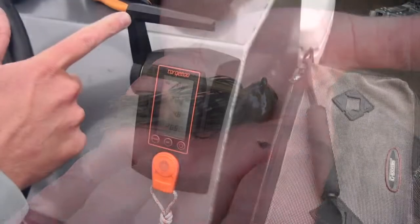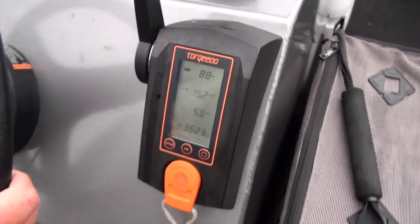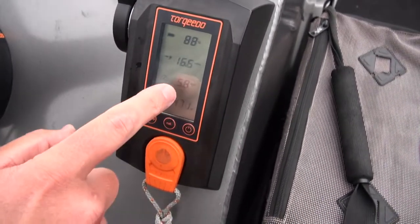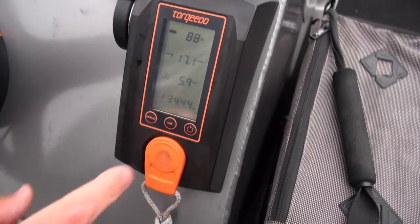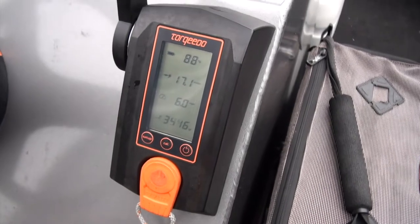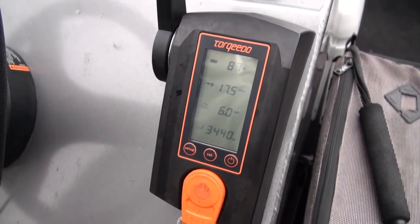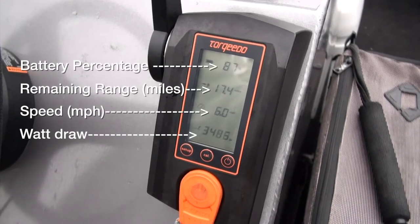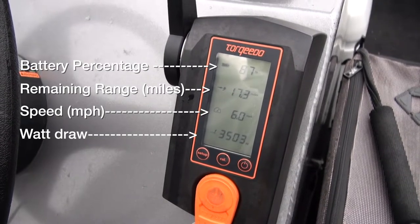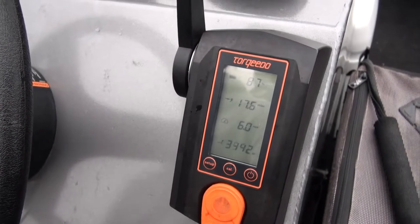Taking a look at the Torqeedo throttle right now — this is all connected via data cable, giving us real-time information: battery percentage left, miles at the current speed, and watts being drawn. This is crucial on tournament days. We can time our runs and our range so we can utilize the battery as much as possible, knowing how much battery we have to get up the lake and back down to make it to weigh-in on time without getting disqualified for being late.